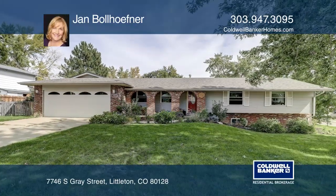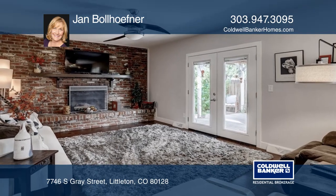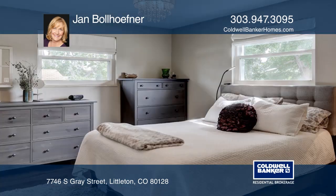This four-bedroom, three-bath home offers updates throughout and an open concept. The beautiful granite kitchen boasts stainless steel appliances, custom gray cabinets, and a large island with bar seating.